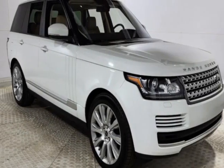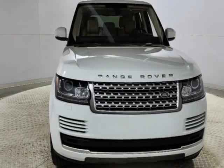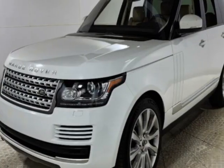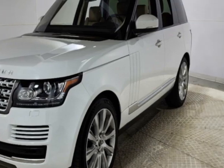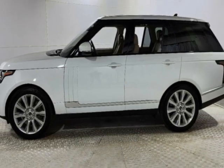Take a look at this 2016 Land Rover Range Rover. This Range Rover has just under 81,500 miles. This vehicle has a limited warranty and gets an estimated 17 miles per gallon in the city and an estimated 23 on the highway.